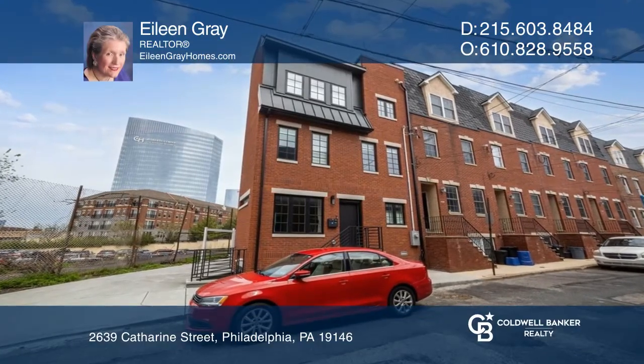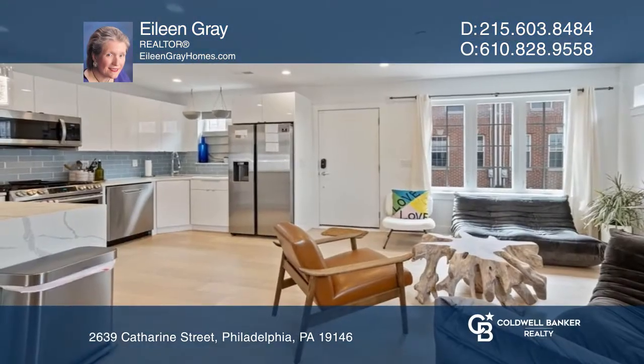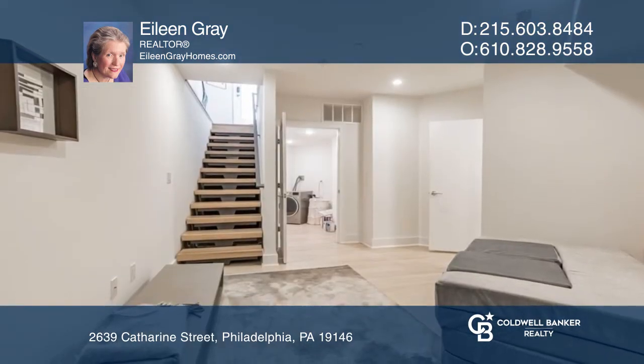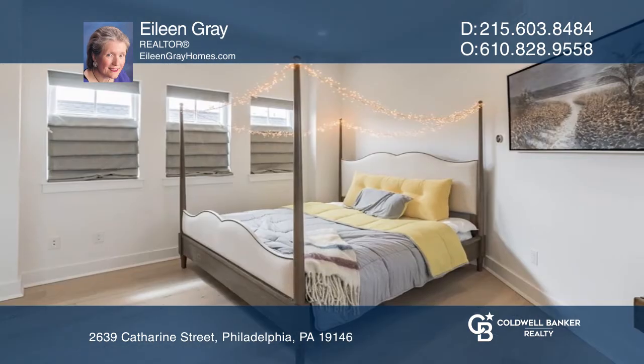This newer construction is available for rent. The interior features an open floor plan with a gorgeous kitchen and living room, as well as a finished basement with a full bath.